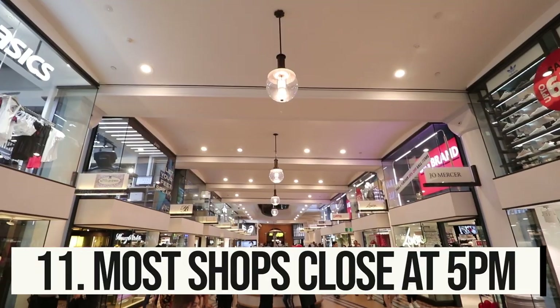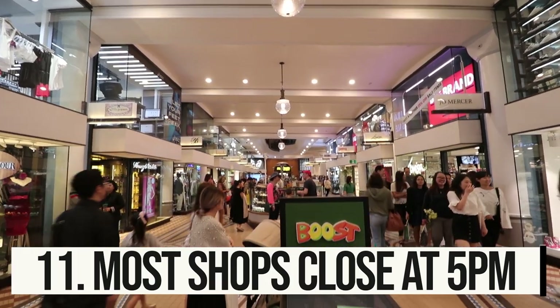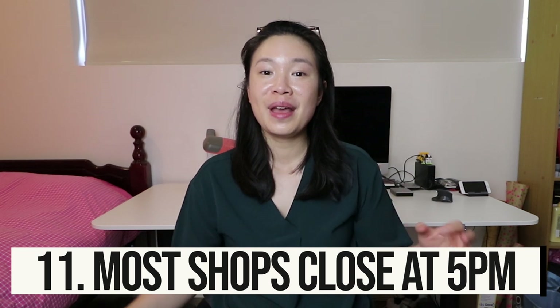Tip number eleven: if you want to go shopping in Sydney, we have a great variety of shops. However, unlike some cities where shops are open until 11 p.m., in Sydney most shops close at 5 p.m., with the exception of Thursday, which is late-night shopping. So keep that in mind — if you're looking to shop in Sydney, I'd suggest doing it before dinner.